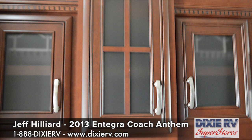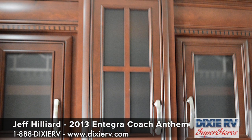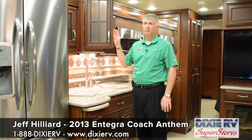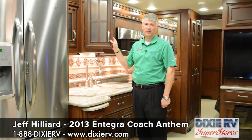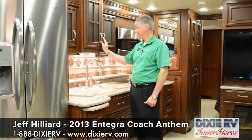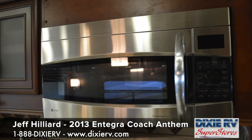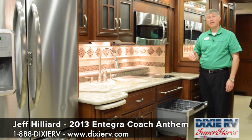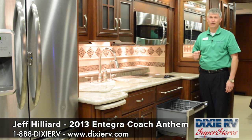While we're in the cabinet area, this is built in Middlebury, Indiana in the middle of Amish country, and the cabinets reflect that heritage. Beautiful hardwood cabinets throughout, gorgeous woodworking — definitely a quality you come to expect with Amish craftsmanship. The residential cooktop, residential convection microwave, and of course the dishwasher drawer make this coach not only luxurious but also easy to use and very comfortable while you're on your trips.